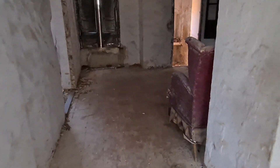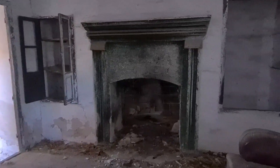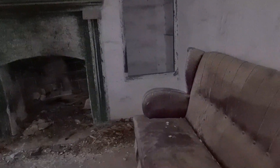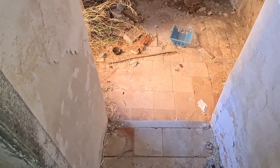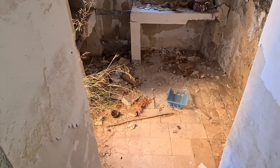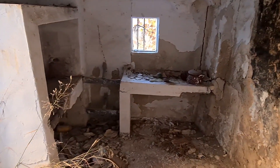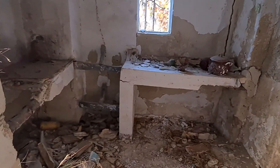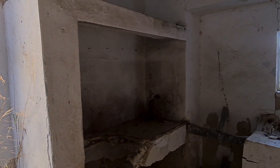As always, these cortijos have several rooms on entering, like small sitting rooms. Here I suppose was the main salon, which as you can see still had the fireplace, the typical built-in wardrobes, and this old sofa still standing. Next to this salon we entered what was the kitchen.